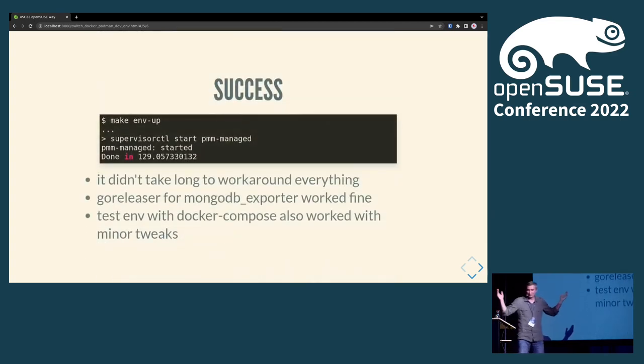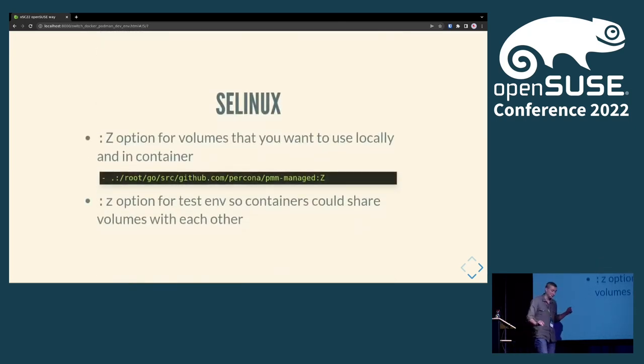It took me about 30-40 minutes to investigate all the issues and figure out what to do. GoReleaser worked fine; Docker Compose also worked fine with those minor tweaks. GoReleaser only needed the socket path passed through — it doesn't care what container engine you use. It was a success, but not fully — on one system it was working, but on another with SELinux it wasn't. You need to make sure you are sharing volumes correctly, using the big Z or small z option for SELinux volume labeling.